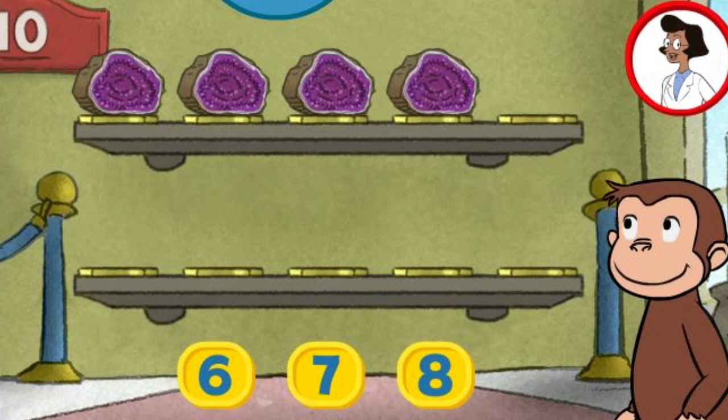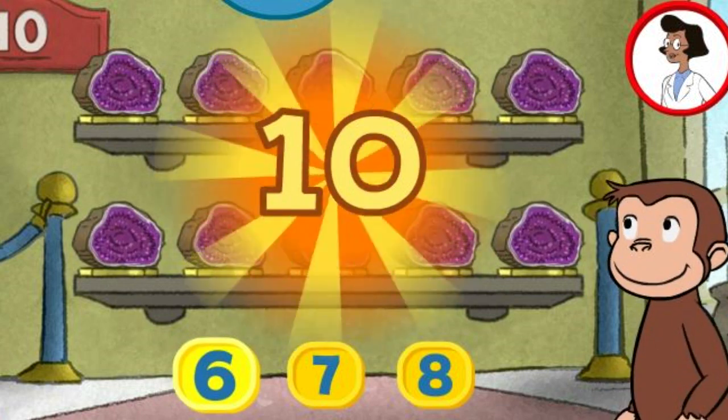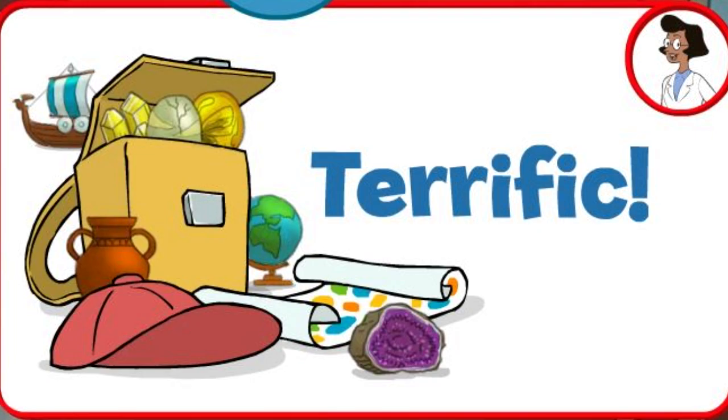Here we have four things. How many more do we need so that we have ten altogether? Eight. Seven. Six. Perfect. The exhibit is complete with all ten things. Terrific.